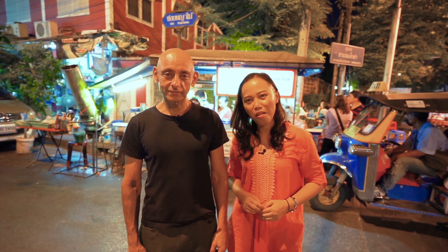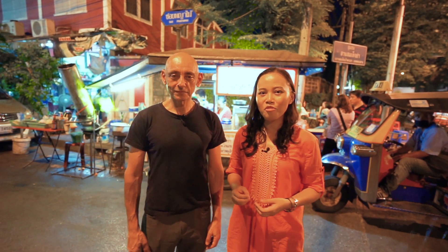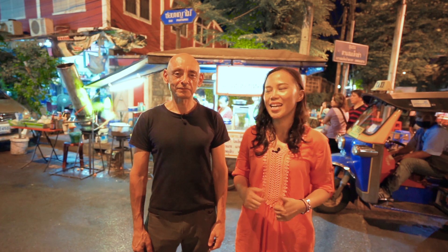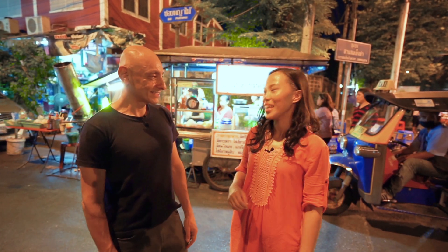Today I am with Sam, my friend. We are in the Old Town of Bangkok near the Chao Phraya River and I would like to show him where Thai people go out for seafood at night. So are you hungry? Yes! So let's go.